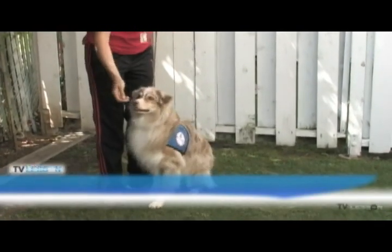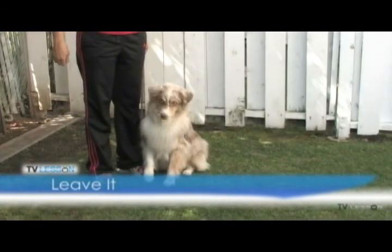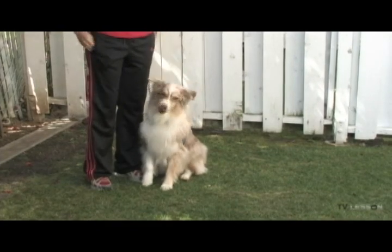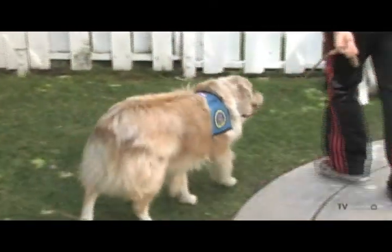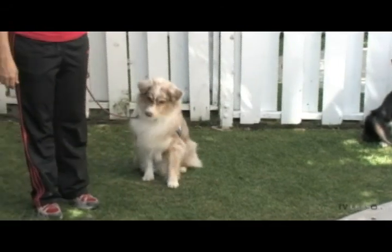Leave it. There may be articles on the floor which should not be touched by your dog. This behavior demonstrates the volunteer's ability to control the dog as well as the dog's self-control. When told to leave it, the dog should not touch or sniff a particular item.